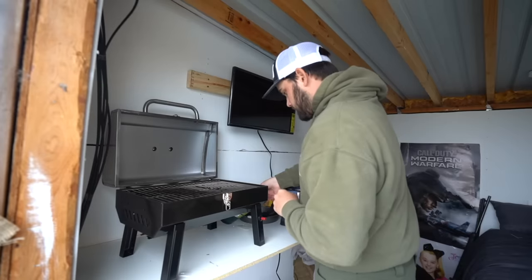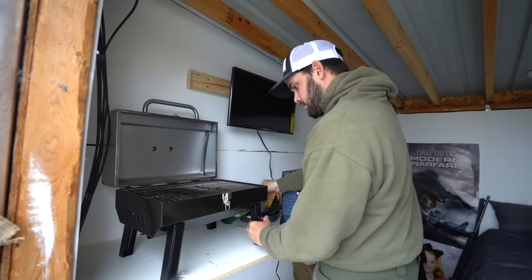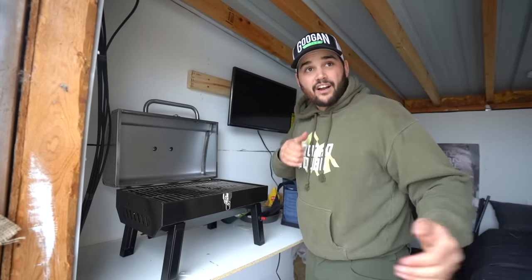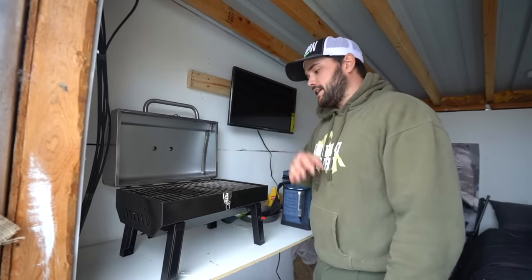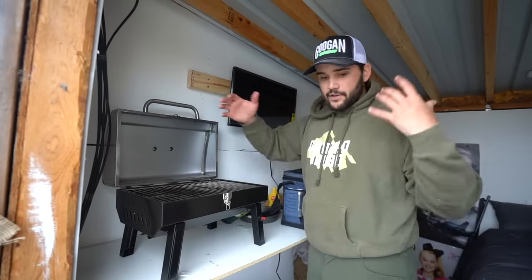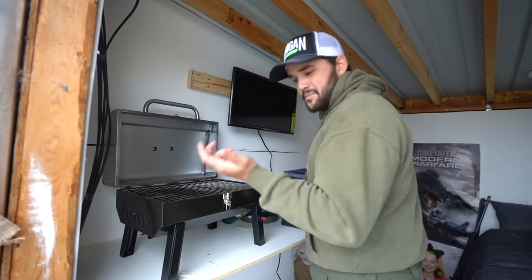Brats are really easy so I'm not too worried. Let's go ahead and get this grill fired up. Cheese and rice, she's hot. Figured worst case if it gets cold tonight this would also work as a heater. I don't know how safe it is, but if I shut everything up this thing creates quite a bit of heat.